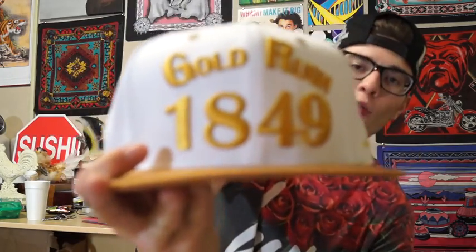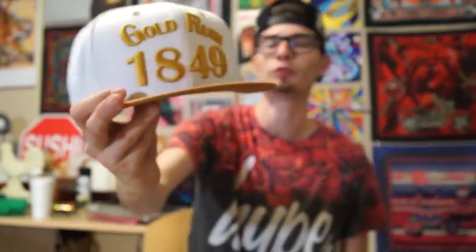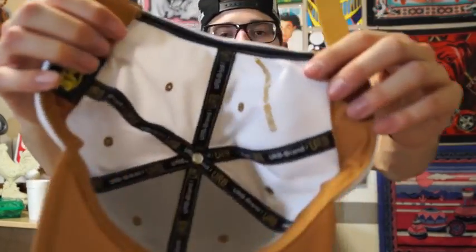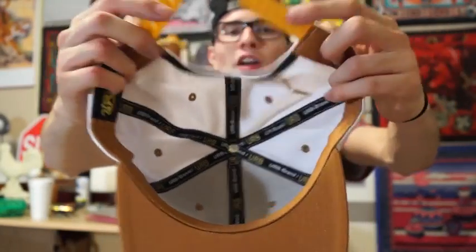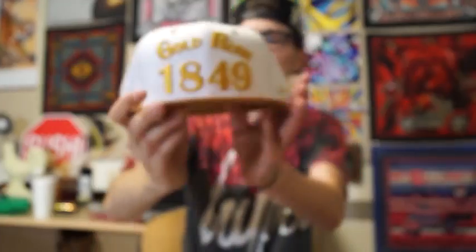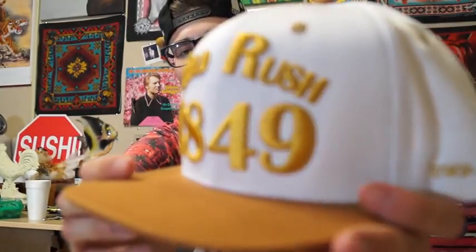So I got sent five snapbacks from a brand called URB. Now, I only wanted one of these snapbacks because I like this design — the rest I was sent to do an honest review. The snapback I wanted was this really sick gold rush snapback. I don't have a white and gold snapback, so of course I had to get this. The branding on the inside is really sick with all the quality materials. This is straight up Mayan, Incan, South American gold — very simple, very clean with the embossed lettering. I love it.